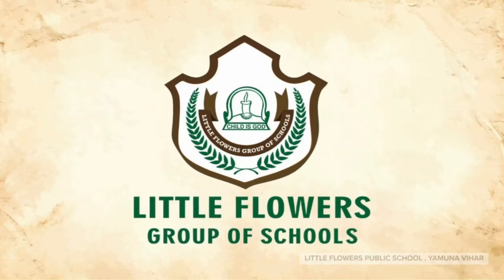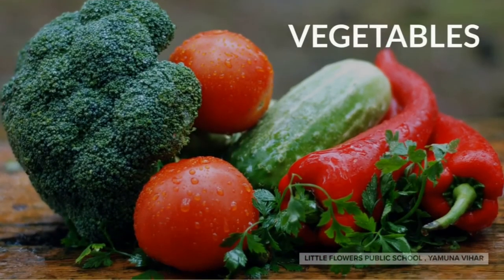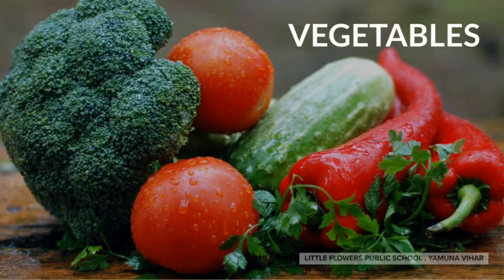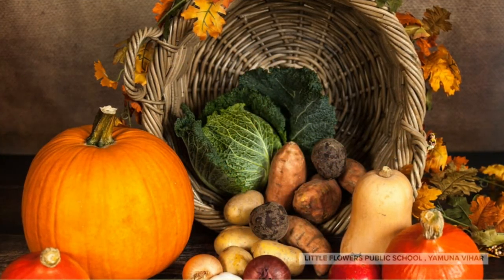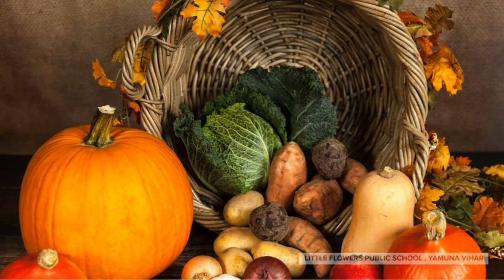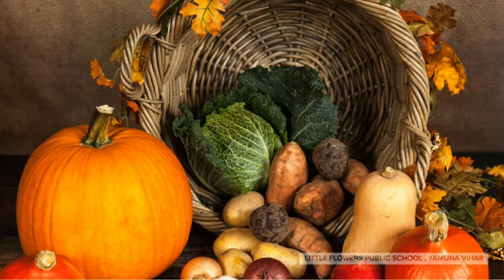How are you all? I hope you are good and fine. Today we are going to learn about vegetables. Let's see which vegetables I have in my basket. Let us learn some names of vegetables. Are you all ready? Let's go!